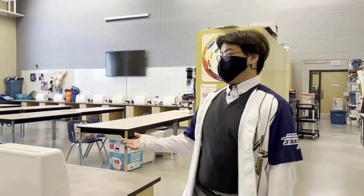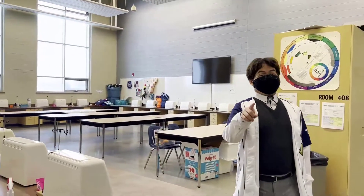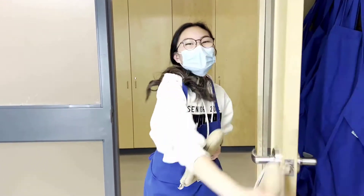Welcome to the sewing room, where creativity is your limit. This is our kitchen. Here we can bake, cook, make soup, and do whatever you want.